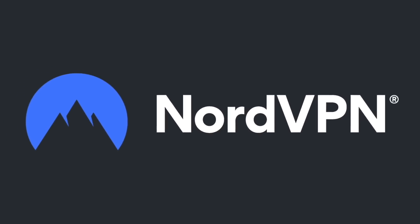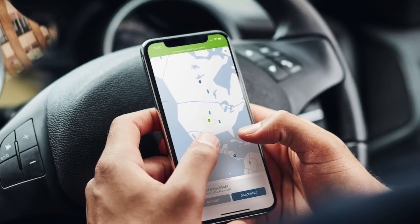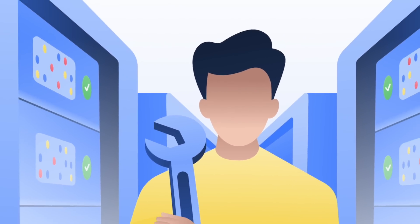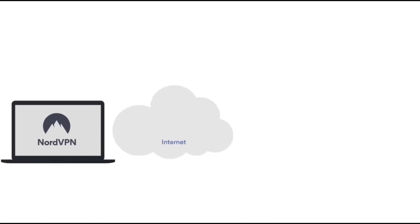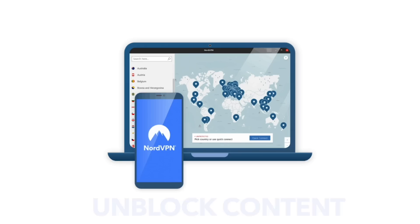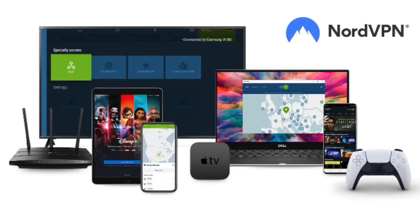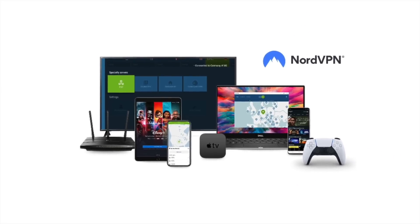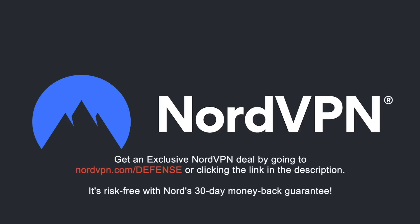A word on NordVPN, which is one of the most trusted VPN brands worldwide that has a no-log policy validated by Deloitte, an industry-leading Big Four auditing firm. NordVPN provides an encrypted tunnel that protects your privacy by preventing external entry to your internet traffic, as well as enabling you to access content that is blocked based on geolocation. With one NordVPN account, you can secure up to six devices at the same time. Get an exclusive NordVPN deal with massive savings by going to NordVPN.com/defense or clicking the link in the description. It's risk-free with Nord's 30-day money-back guarantee.